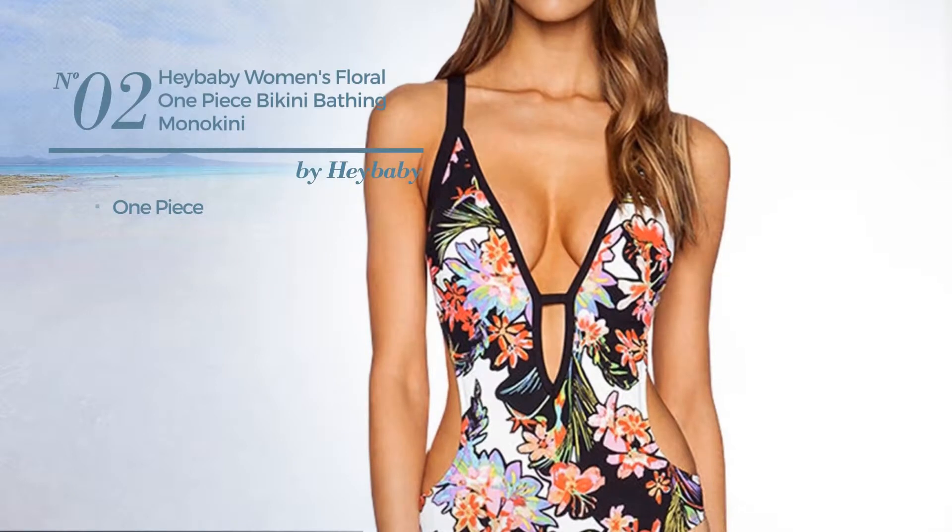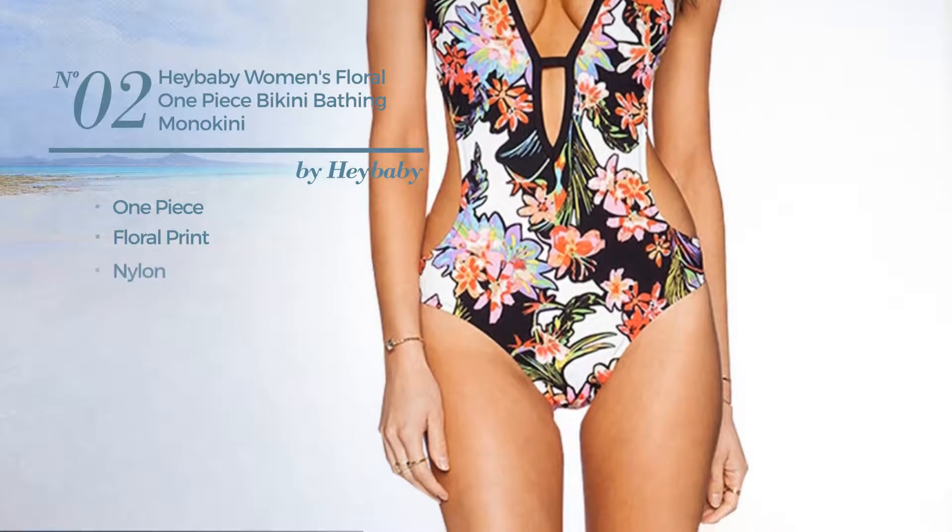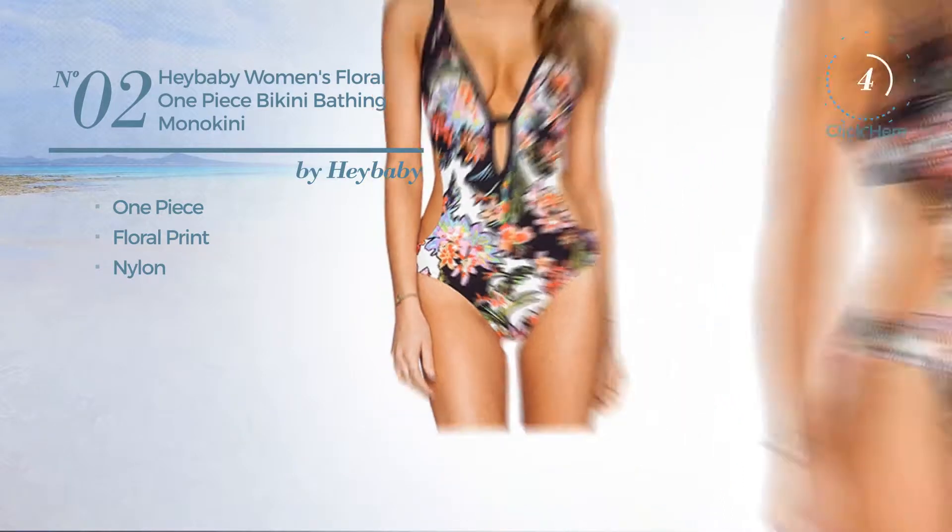Number 2: A One Piece Swimsuit. Featuring floral print, crafted from nylon. Available only in black color.